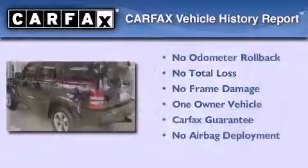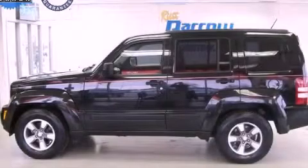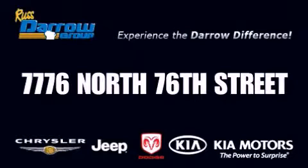This Jeep has had only one owner and it qualifies for the Carfax buyback guarantee. Please call today to reserve this vehicle for a test drive. Get the Darrow difference today, only at Russ Darrow Chrysler Jeep Dodge Kia Milwaukee. Russ Darrow.